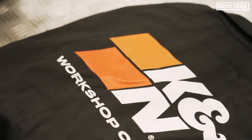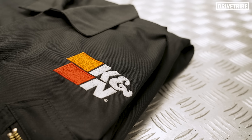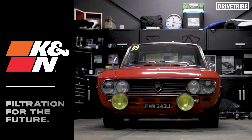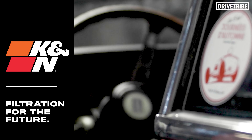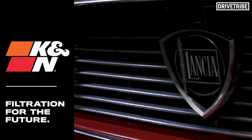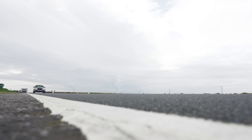K&N are also running a competition for two very cool prizes. The first is a Dickies and K&N branded overall to add to your garage wardrobe, and also a weekend spent in a stunningly restored V4-engined Lancia Fulvia. That sounds pretty damn awesome to me, so click the link in the description below to enter the giveaway and potentially bag yourself a Lancia for a couple of days.